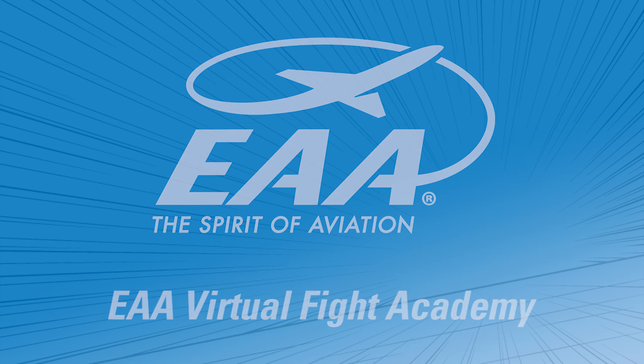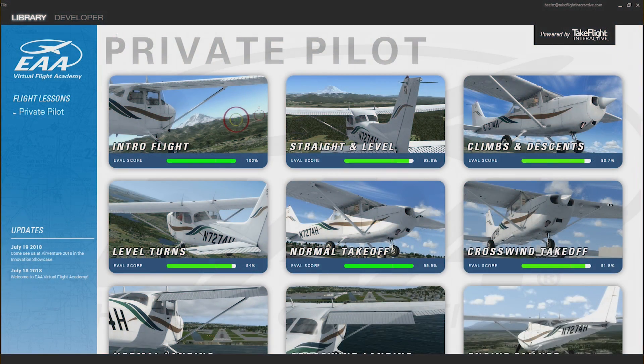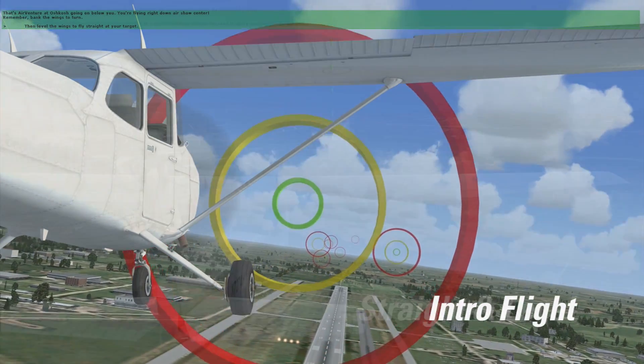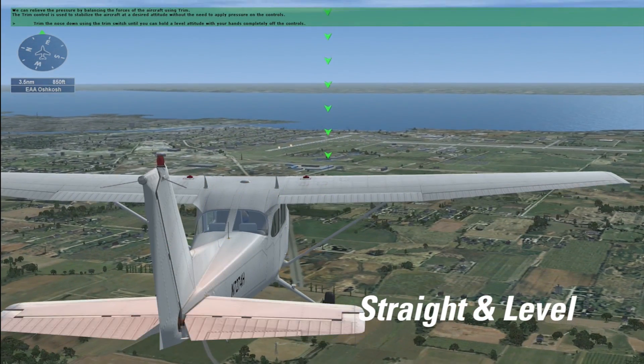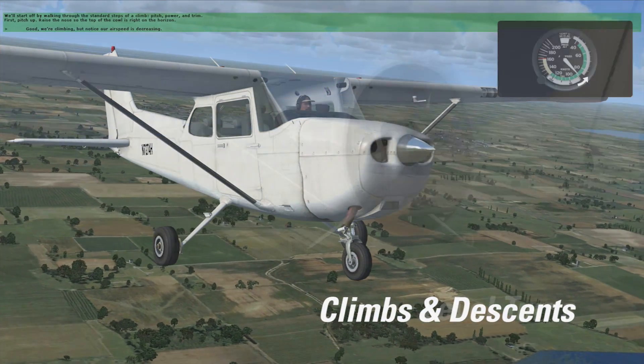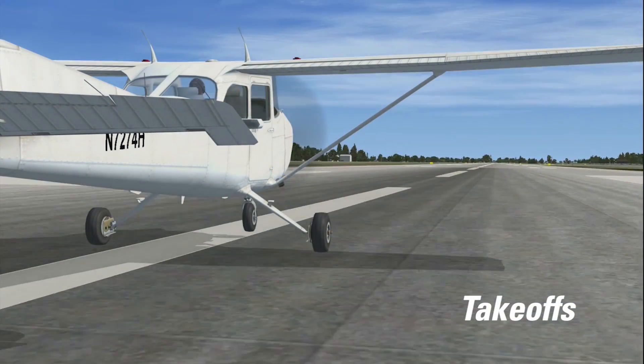Imagine having a virtual flight instructor in your home or hangar that you could sit down with and get quality flight instruction from anytime. Well, now you can. With EAA's new Virtual Flight Academy, you will be guided through short and highly replayable scenarios in the simulator, where you'll learn the same flight maneuvers and techniques used in the real airplane.